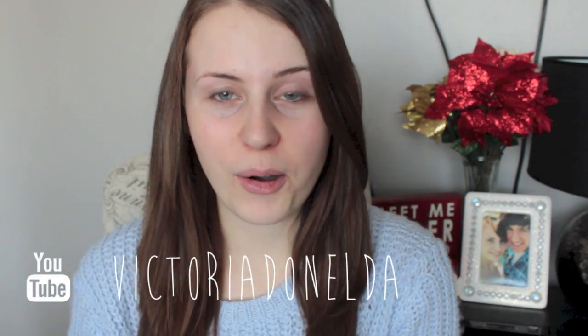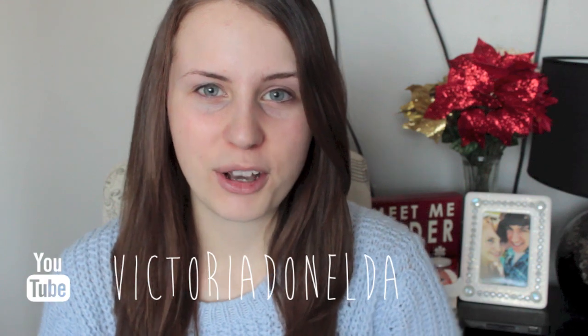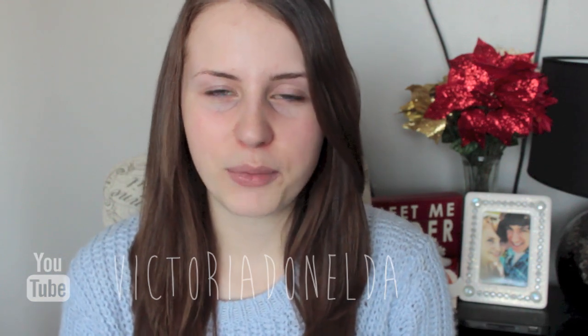Hey guys, as you can tell I'm completely barefaced with no makeup on whatsoever, because I'm going to be doing the 50/50 face challenge tag video. I was tagged almost a year ago by my friend Victoria Donelda here on YouTube — I'll have her channel and her video linked in the downbar. I'm not going anywhere today, so I thought this would be the perfect opportunity to do this video.